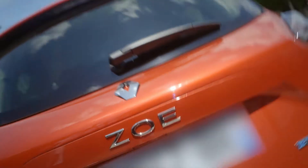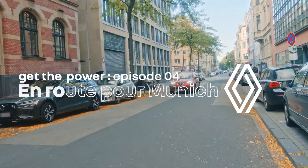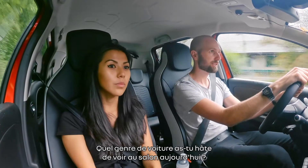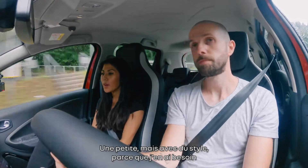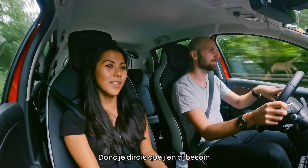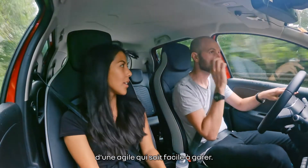Let's go Zoe. What kind of car are you excited to see at the show today? A small one, but with style. Obviously. Because I need one to drive in the city, so I would say I need an agile one which is easy to park. Makes sense.